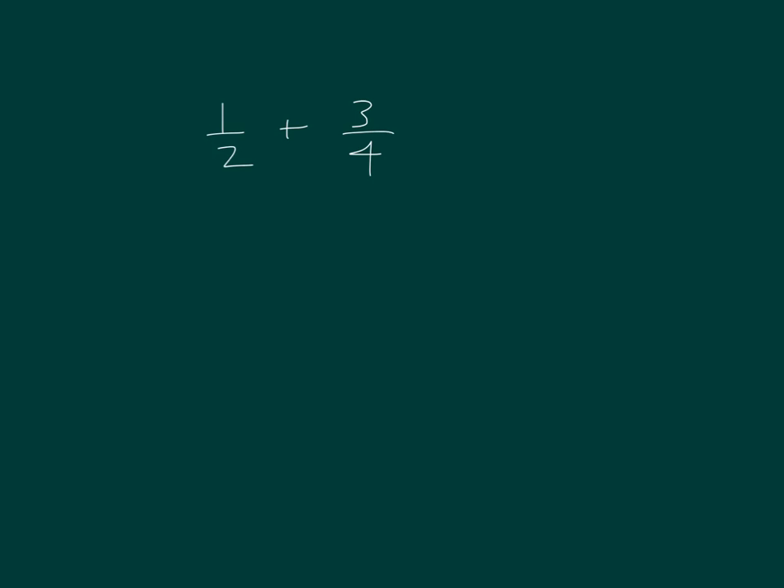I have 1 half plus 3 fourths. What do you think about 1 half and 3 fourths? It has to be 50% of something, or even 50 cents of a dollar? Some of you might be saying, I know 1 half is equal to 5 tenths, or 0.5 as a decimal.